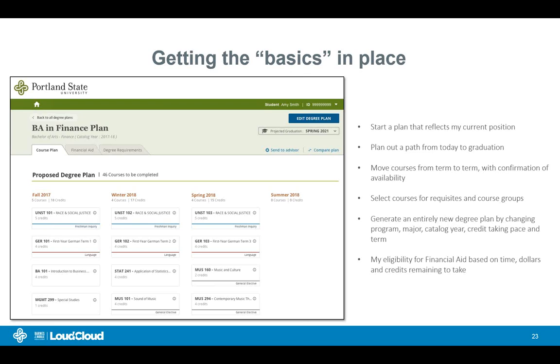Course availability was really essential and actually led to some business process changes at PSU — working with faculty to have a two-year window in terms of course availability as a big input to the planner. You'll be able to select prerequisites and resolve course groups — for example, PSU students required to take a foreign language can click and select one of the languages available for the given term catalog year. One of the key differentiations of our degree planner is you'll be able to create as many plans as you wish, changing the degree program, major, credit pace, or terms you want to study — and all those plans can be generated very quickly with the ability to compare them. We are also surfacing your financial aid eligibility for a given plan, which was a key element we wanted to achieve partnering with PSU.